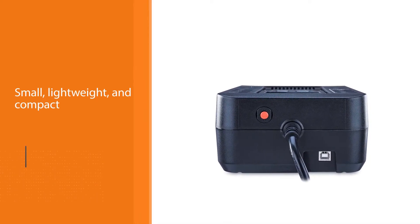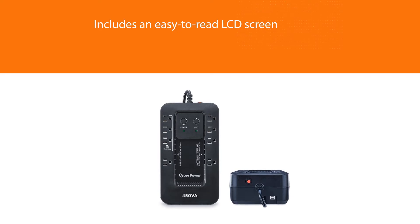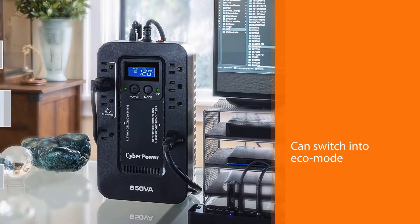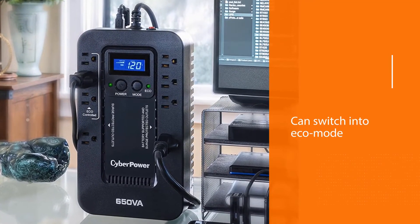It can switch into eco mode automatically, recognizing when a device is turned off or in sleep mode and cutting its power, which makes the battery last longer and reduces power bills. The device is designed to handle most home electronic power needs such as desktops, home theaters, and routers.